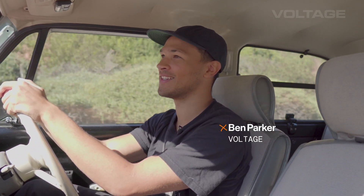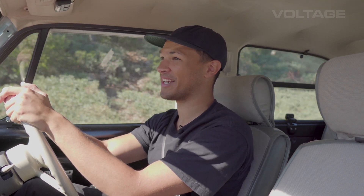This is my 1989 Nissan Pao. It's over 30 years old, it leaks, it creaks, it rusts, but it's kind of the best.